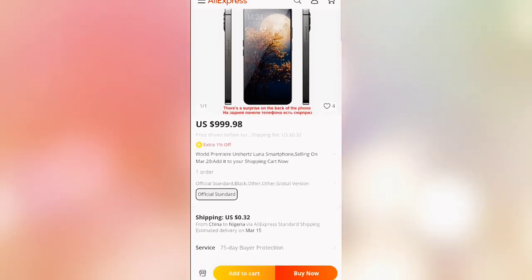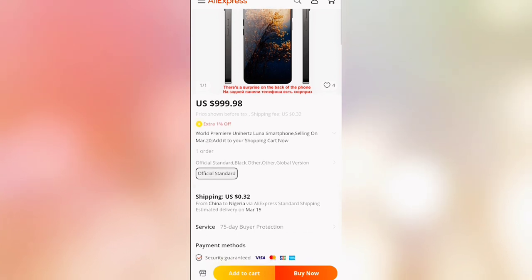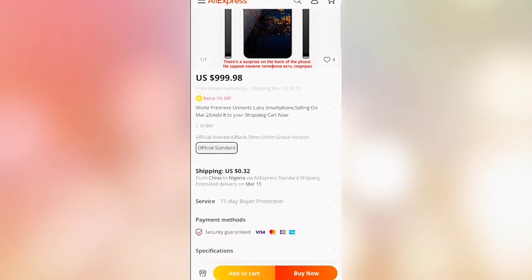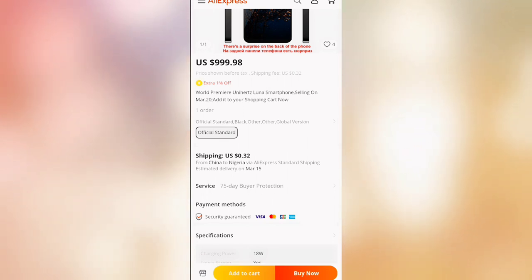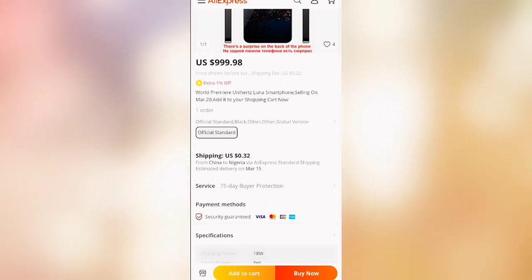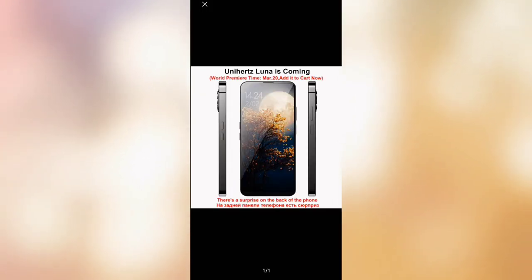The device would be launching on March 20th, and by that time I think the full specs of the device will be available and we'll get to know more about it. That's basically all the details for now — I'd like to hear your thoughts about the Unihertz Luna, so feel free to share them in the comment section below.